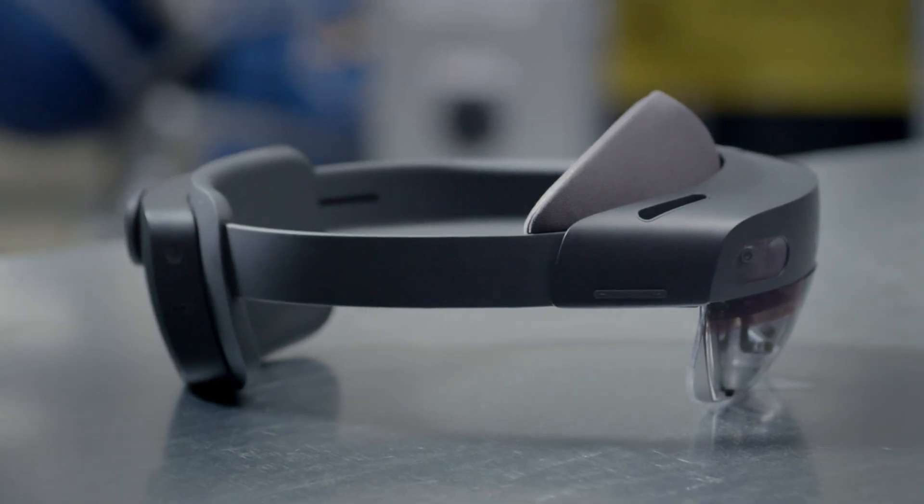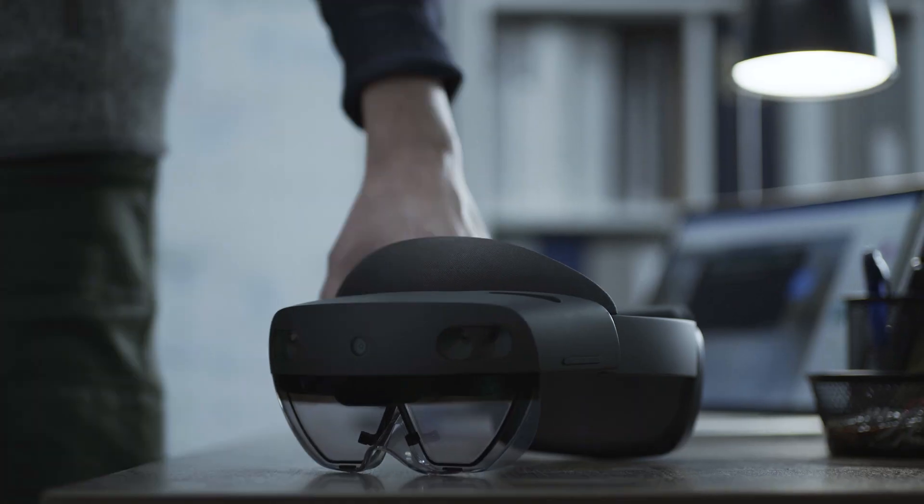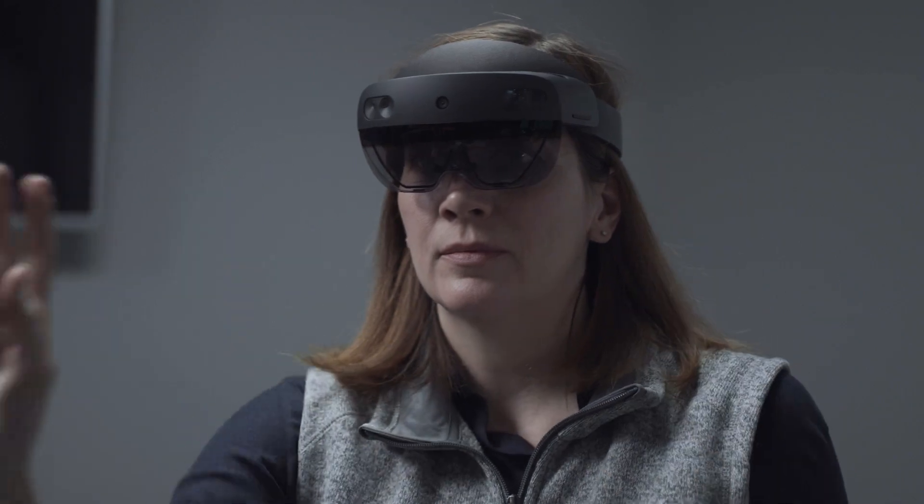We came to look at HoloLens to get an understanding of what's actually happening in the field without having to be there. The HoloLens and the Azure Remote Rendering was a really unique way to sort of bring the bridge into the office to do the inspection.